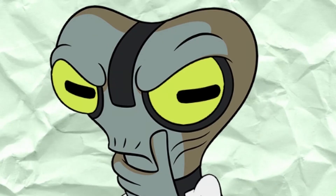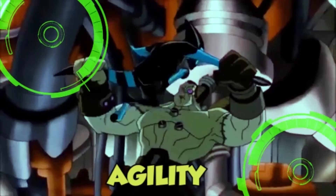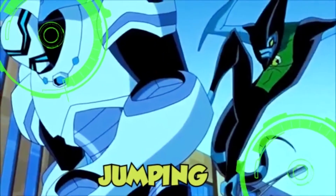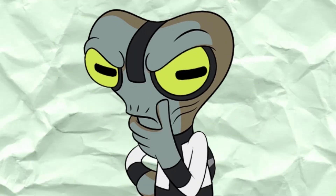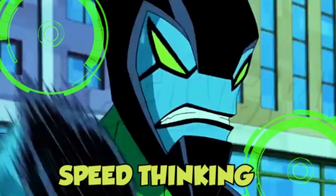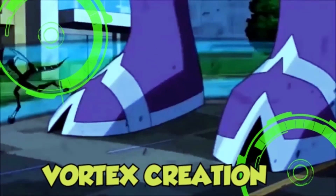This species possesses the following abilities: enhanced stamina, speed, agility, jumping, reflexes, strength, and dexterity. They also have accelerated thinking, wall and water running, and vortex creation.